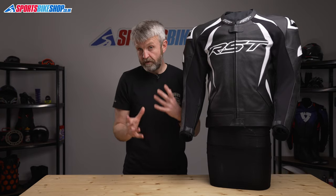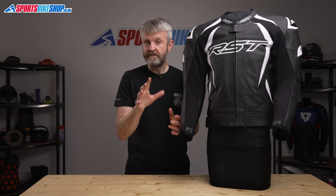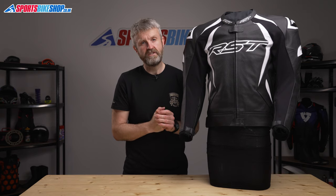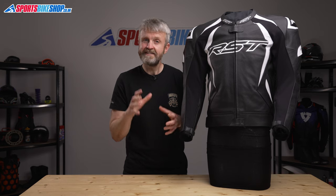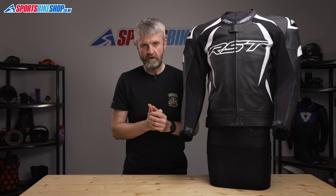Coming back to customer reviews for the TrackTech Evo 4 jacket: of the 22 reviews left so far, 19 owners gave it the maximum five stars. The jacket comes in six different colours — I won't run through the complete list, but if you follow the link in the description you can check them all out on the Sports Bike Shop site.